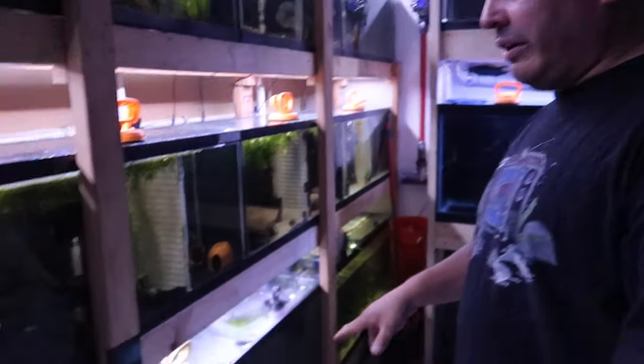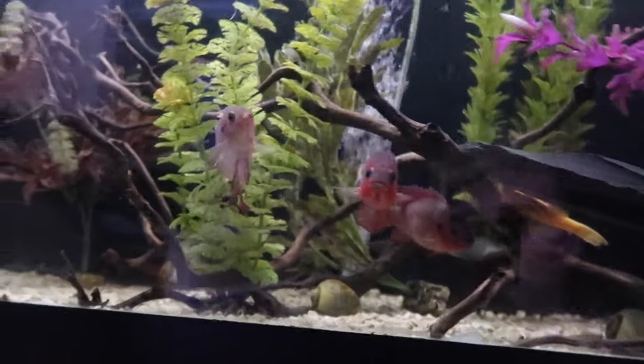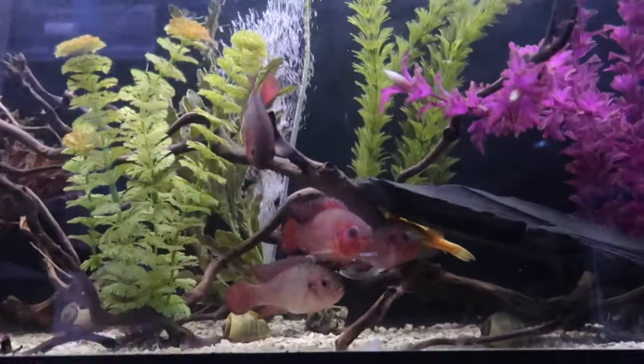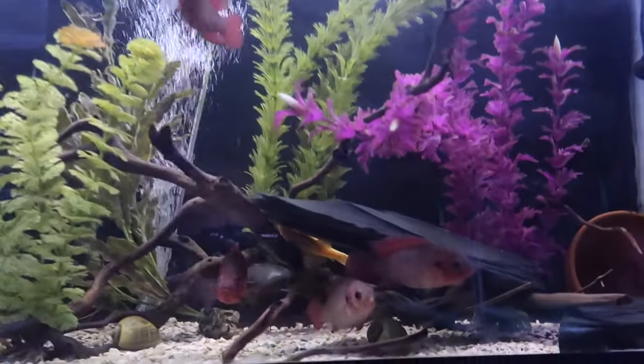On each level there are five 29-gallon fish tanks, and there are a couple of 55s as well. Some of these fish are actually caught in Miami — they're in the wild there and are used as bait for peacock bass because they're pretty much a nuisance invasive species.